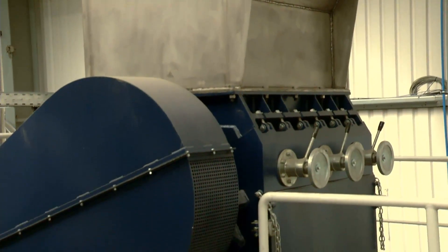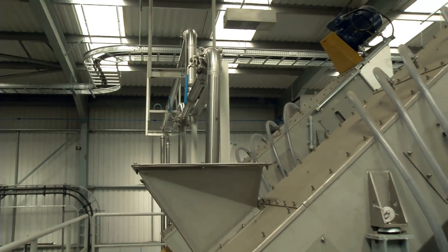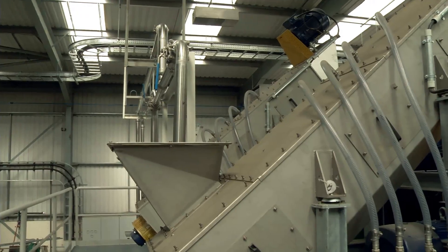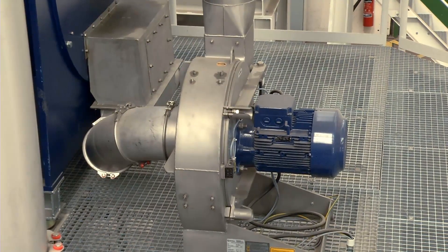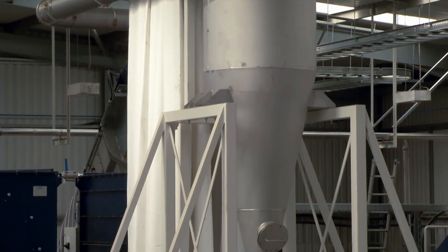The remaining plastics are sent by conveyor to a granulator to reduce the material to plastic flake form. The plastic flakes are then sent through a two-stage washing system. The washed plastics are blown into a cyclone separator which forces the material into collection bags.